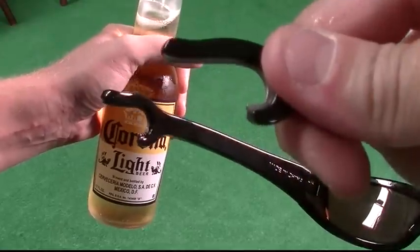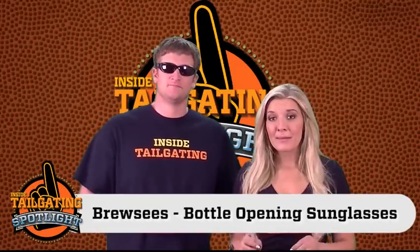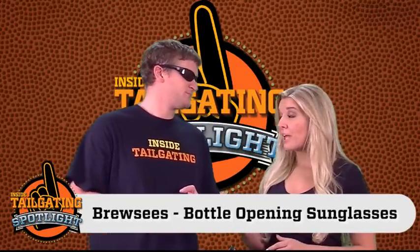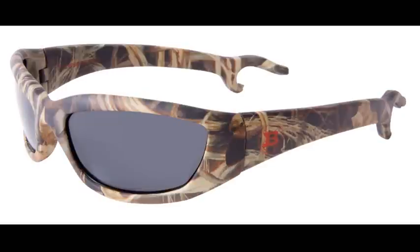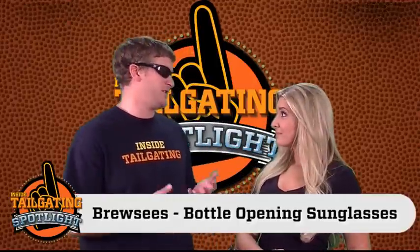Sounds pretty easy. And they just partnered with Realtree, so now you can get them in camouflage if you're a hunter, or black with the lenses of your choice. Whichever ones you choose, you can expect to pay somewhere between $29 and $49, and that is an incredible value for these sunglasses.